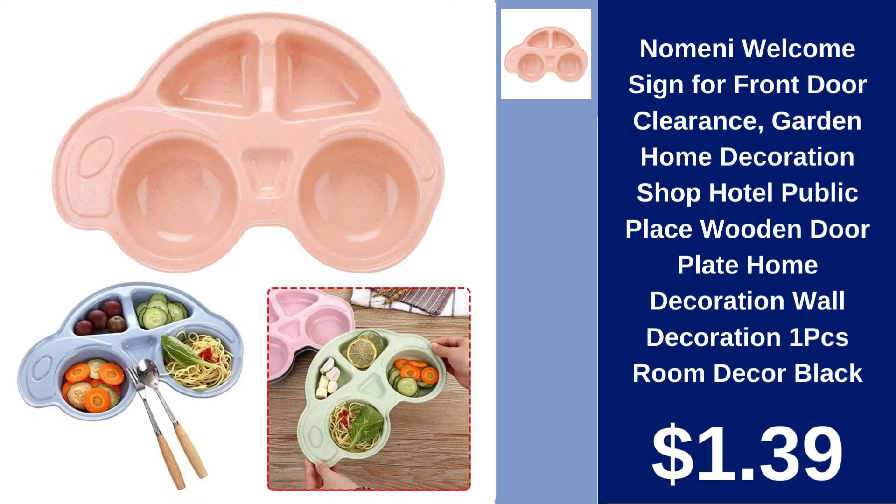Nomini Welcome Sign for Front Door $1.39. Welcome guests stylishly with this elegant black wooden door plate suitable for homes, shops, and public places.